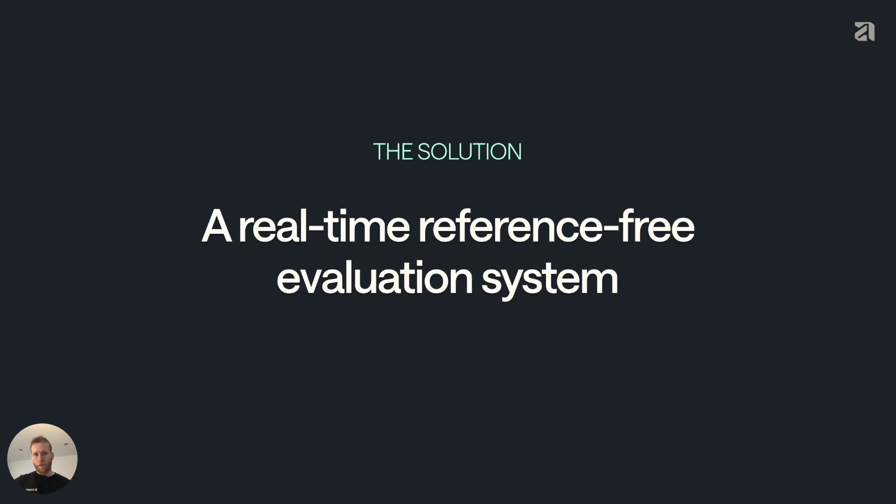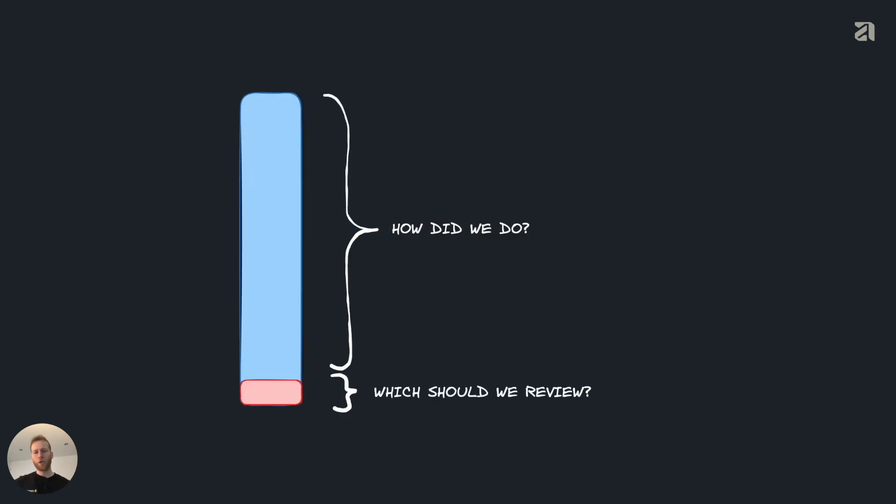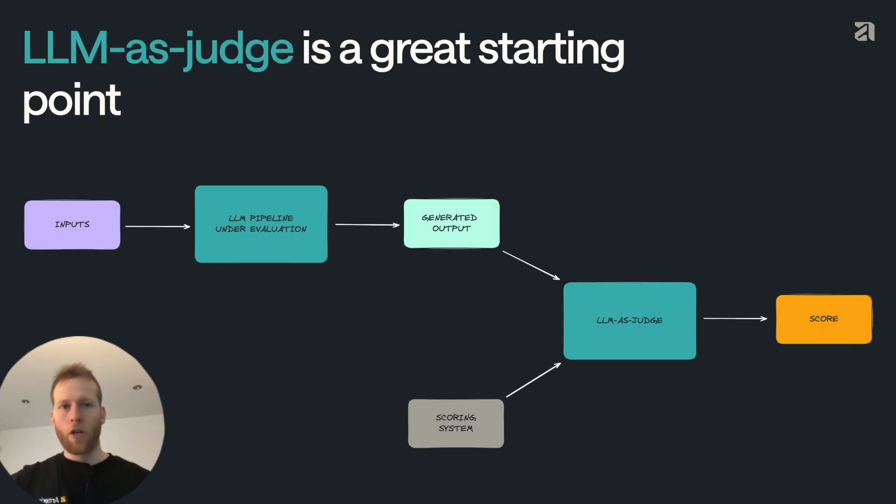Reference-free — also known as label-free — means that you evaluate before you know the true outcome, i.e., before you have done a human review. That enables the system to be real-time and enables you to respond to issues immediately as they arise. So we had these two questions: which cases should we review, and how do we do on the cases that we couldn't do a human review on? A great starting point here is using an LLM as judge.